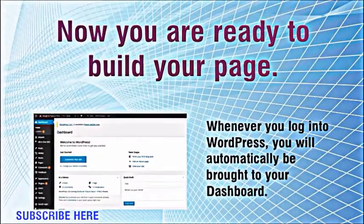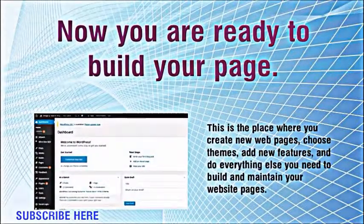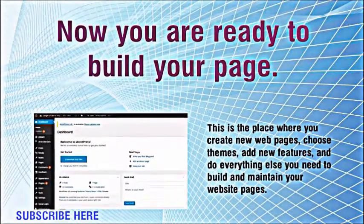Whenever you log into WordPress, you will automatically be brought to your dashboard. This is the place where you create new web pages, choose themes, add new features, and do everything else you need to build and maintain your website pages.